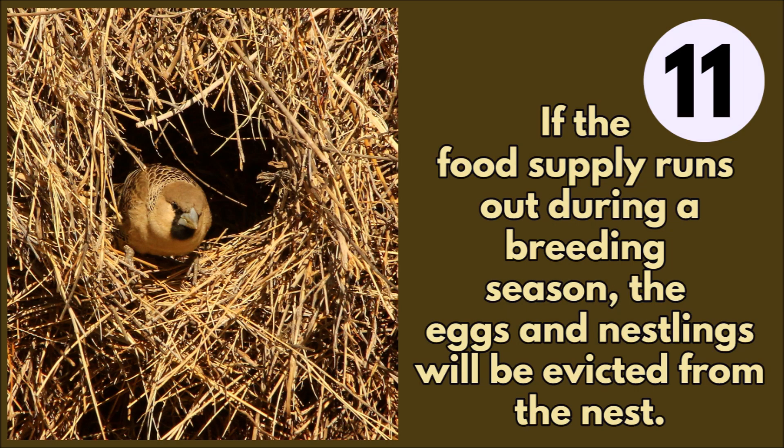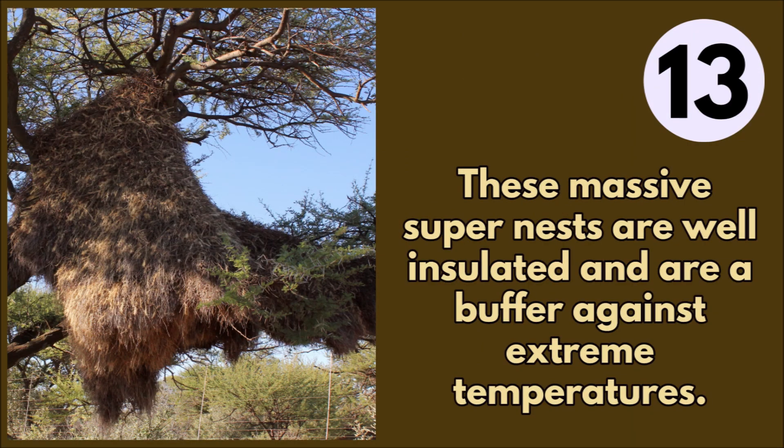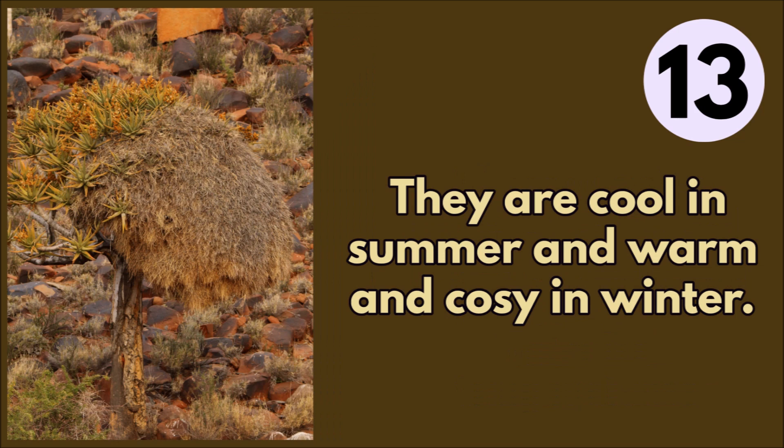If the food supply runs out during a breeding season, the eggs and nestlings will be evicted from the nest. Their clutch can consist of three to four eggs. The incubation period is 14 days, performed by both sexes, and nestlings are fed by both parents. These massive super nests are well insulated and act as a buffer against extreme temperatures — cool in summer and warm and cozy in winter.